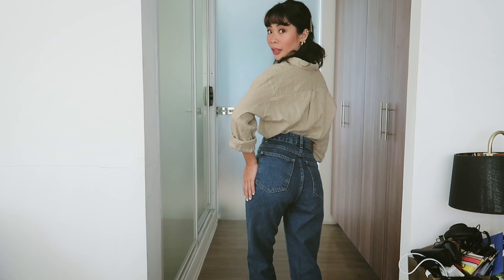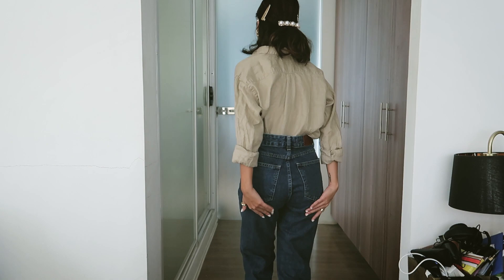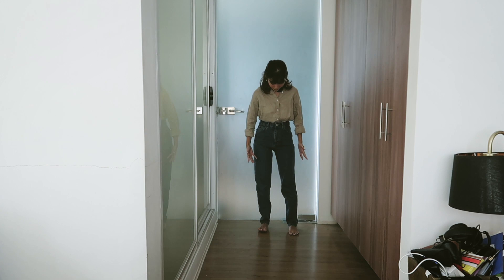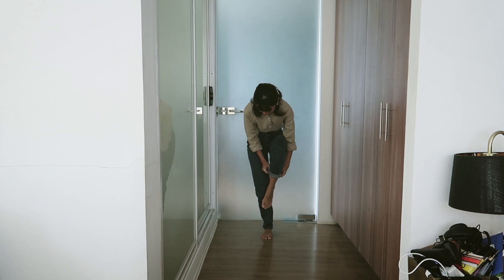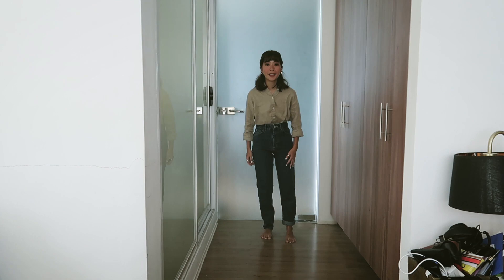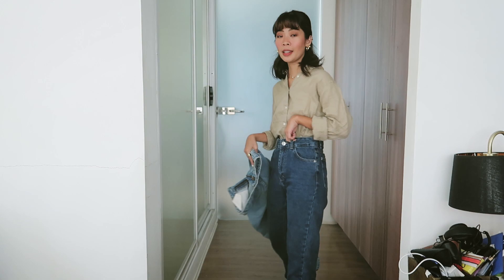It's still a bit loose on me even after several washes — the Mango denim doesn't seem to shrink. The fit around the back is nice though — not super tight, so it doesn't over-emphasize that area if I'm conscious about it. The length is a bit long, so you can see some crumpling at the mid-leg area. But if you fold it a couple of times it works. So we're done with this pair from Mango.